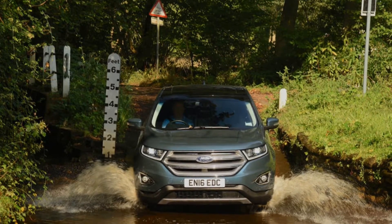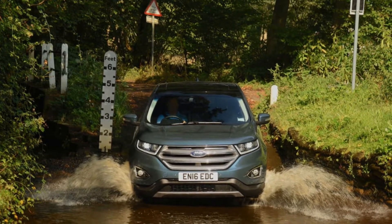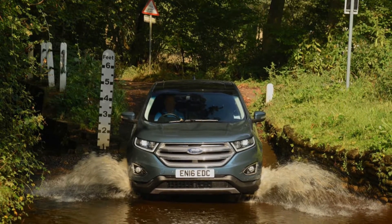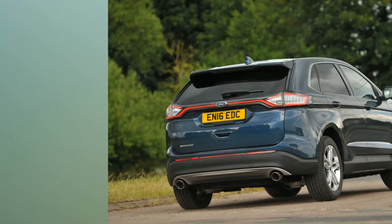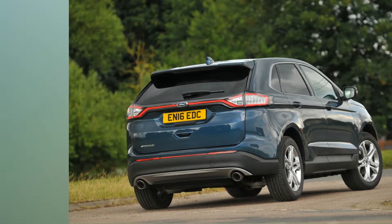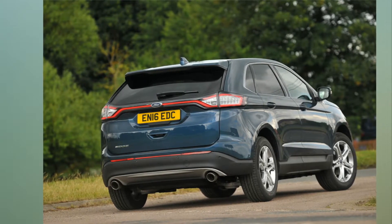Like it: Vast load bay — even compared to those rivals, the Edge's boot is truly massive. Ride comfort — the Edge has no right to ride as well as it does, especially on 19-inch wheels. Luxury Pack — the £2,000 Luxe Pack with its climate-controlled seats was a lifesaver during the winter.